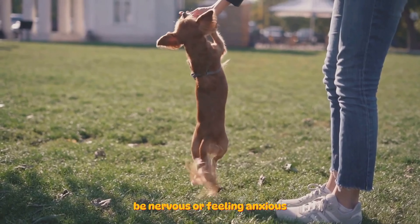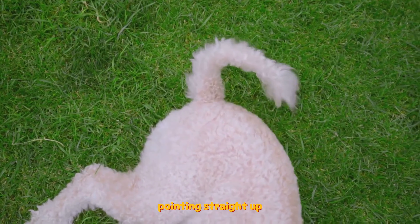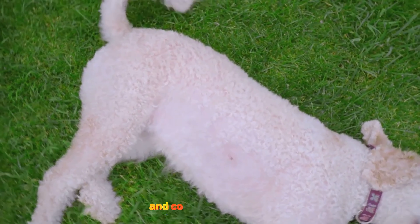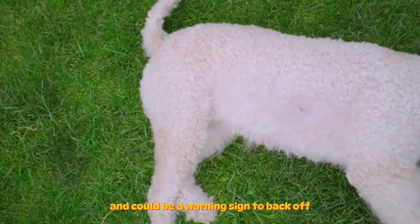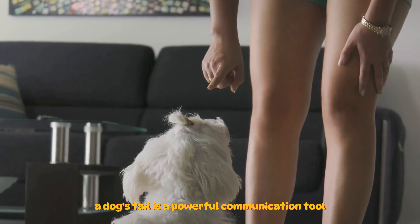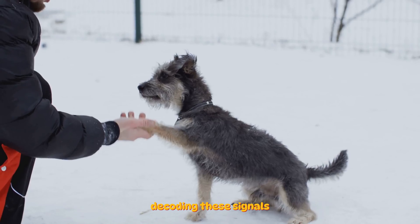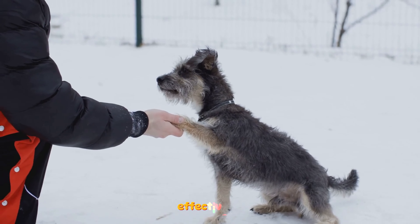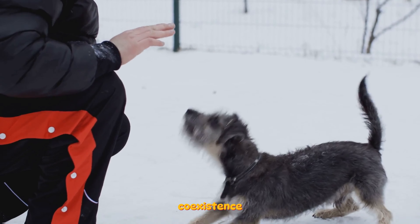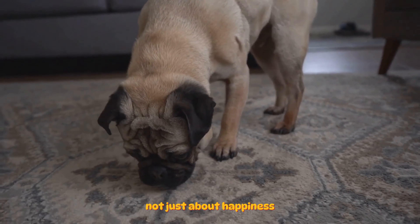There's also the flag tail — a stiff tail pointing straight up or arched over the back. This is seen in confident, aroused or excited dogs and could be a warning sign to back off. A dog's tail is a powerful communication tool filled with nuances that can help us understand our furry friends better. Decoding these signals allows us to respond more effectively to their needs and emotions, ensuring a harmonious coexistence. So the next time your dog wags its tail, remember it's not just about happiness.